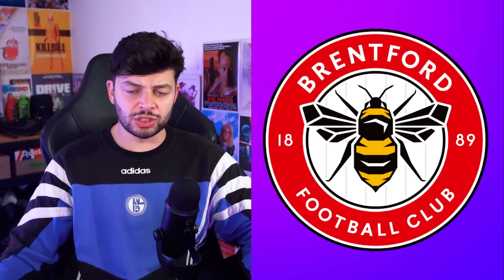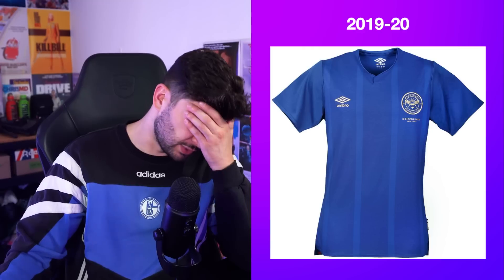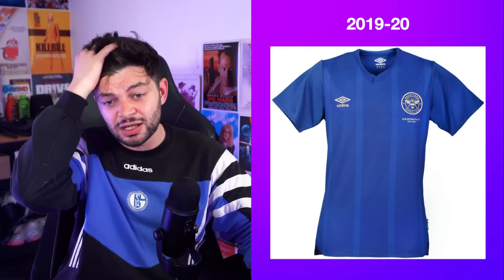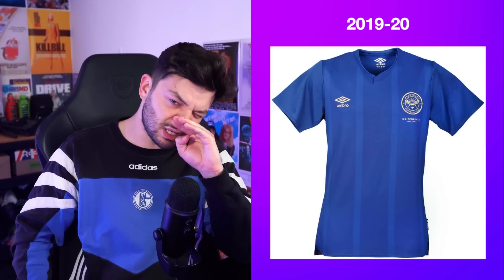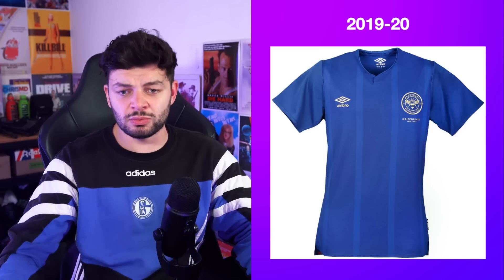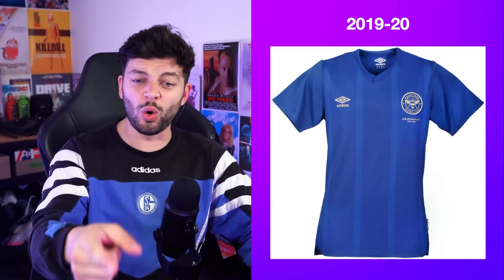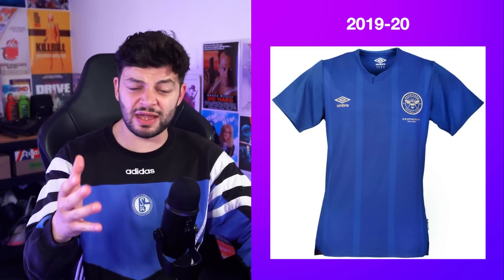Brentford up next and their chosen best third kit — oh, this was difficult, really difficult. This is the only one and I'm not even a massive fan, but it's clean at least. A bit of gold, a navy — it's difficult to go wrong with that. Subtle stripage. How old are Brentford? 1889? And they haven't had a single good bloody away kit, or honestly a good home kit, away kit, or third kit. I guess this is the best one they've ever had.